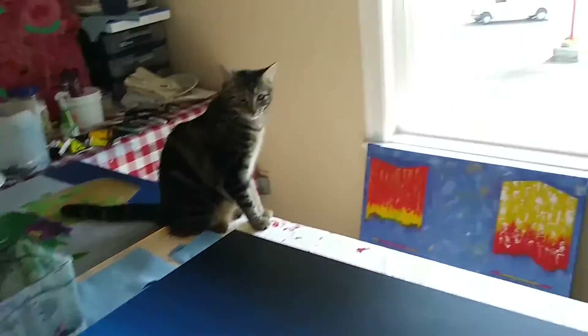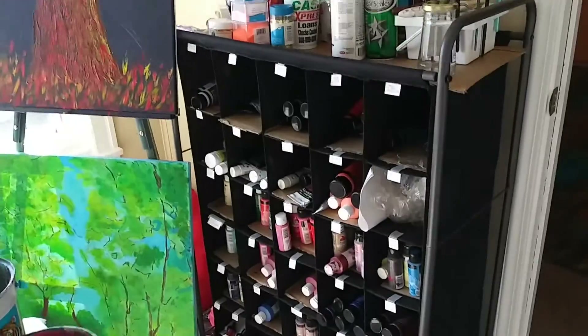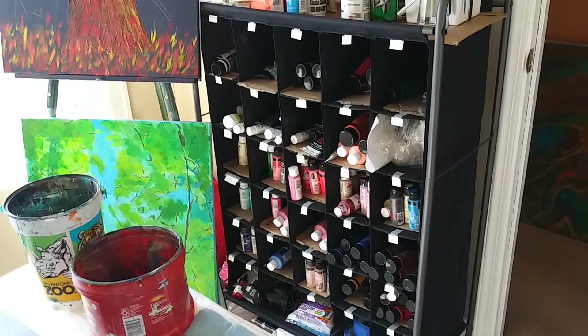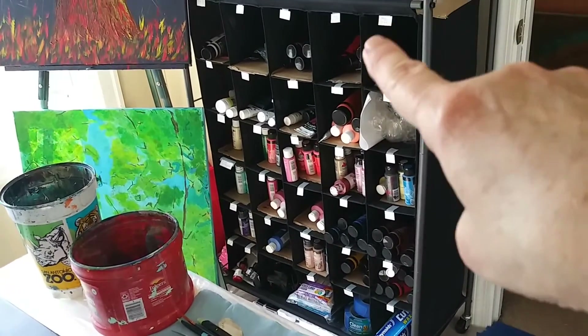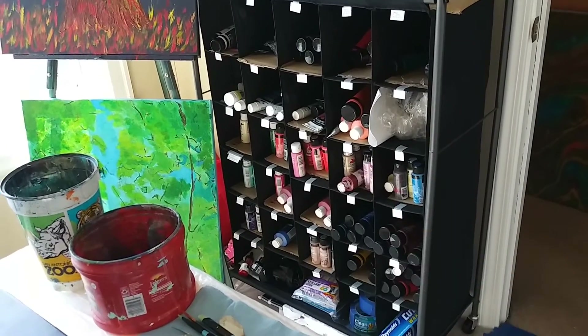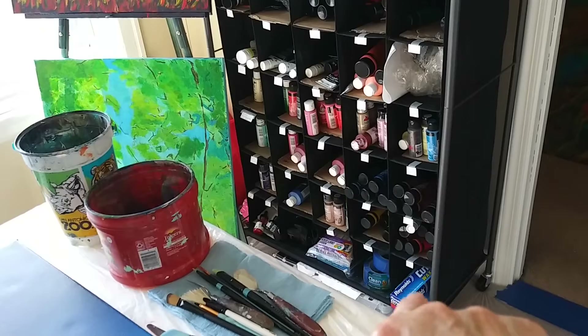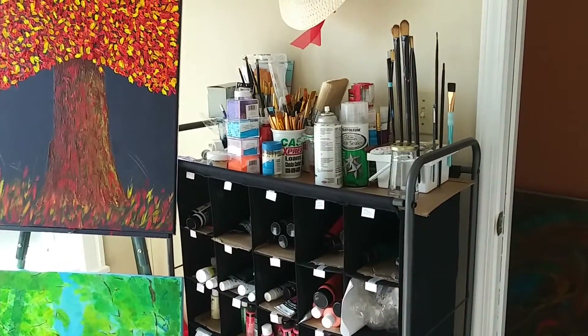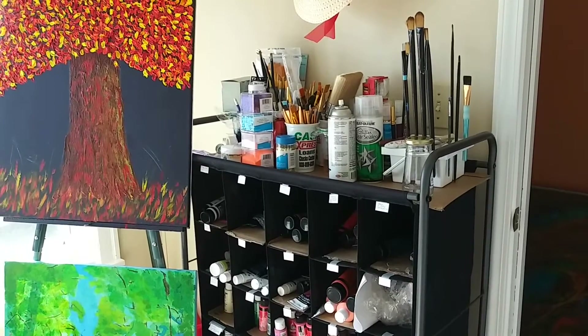Over here is storage space for my paints — little cubby holes so I'm able to separate my colors, separate my heavy bodies from my craft paint for pouring. Down here at the bottom I have some other items that I use.